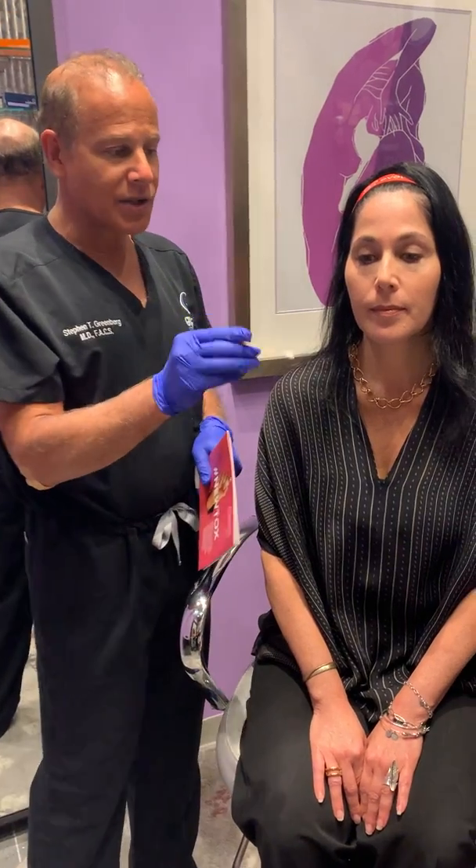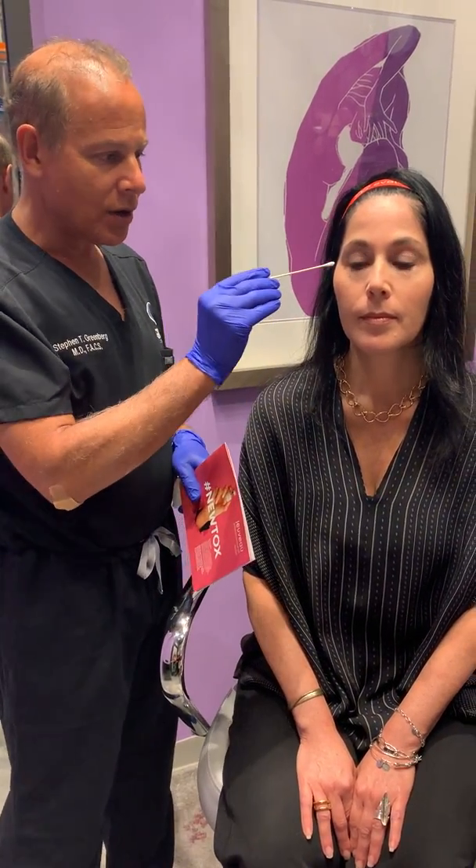The best areas for these toxins to work are the crow's feet — go ahead and smile, you can see the crow's feet right there. The forehead — go ahead and lift up the brow, and you can see all of those wrinkles there from the frontalis muscle. And lastly, kind of scrunch in there, the 11 lines or the glabellar lines as we call them. Those all go away with these different toxins.